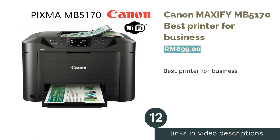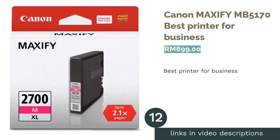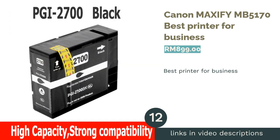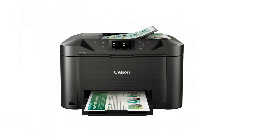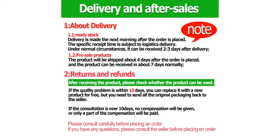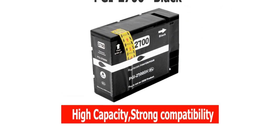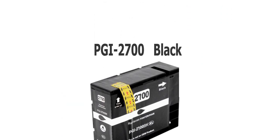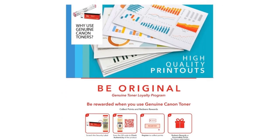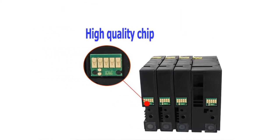The next product is the Canon Maxify MB-5170, Best Printer for Business. A high-speed printer that handles heavy-duty usage exceptionally well with its large-capacity cartridge, the Maxify MB-5170 is suited for small to large business settings. Able to produce 32.5 pages per minute for black and white and 26.5 for color, while at least 50% black ink can be saved using their dedicated cartridges, printing efficiency is optimized.